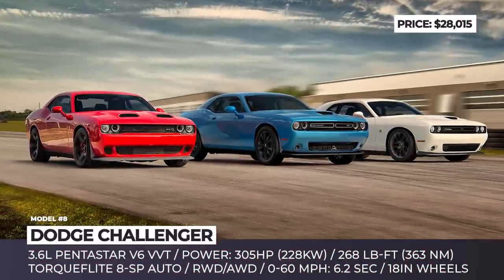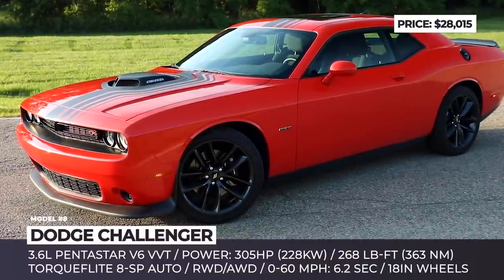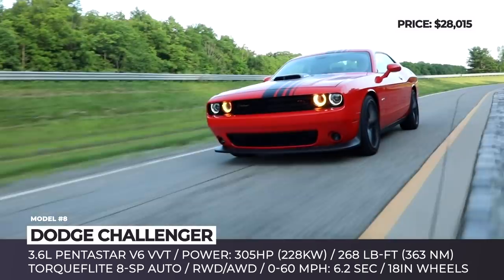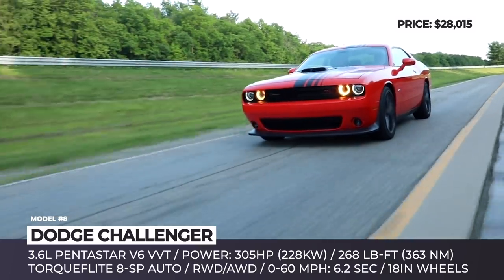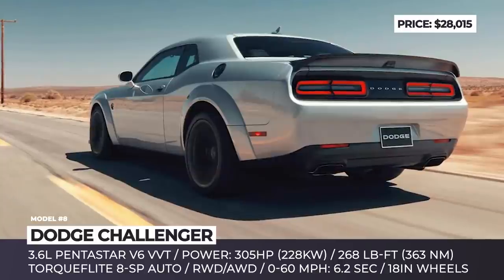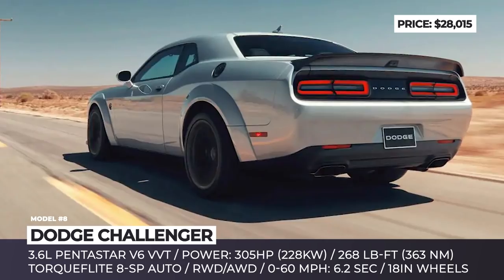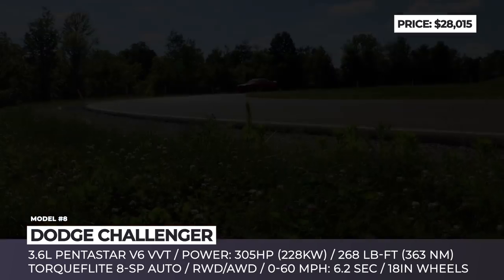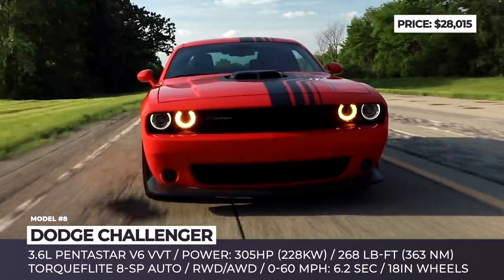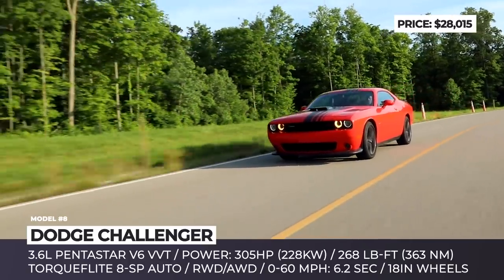Dodge Challenger. True to its muscle car origins, even the humblest Challenger in the roster breathes a proper V6 engine from the Pentastar family. The 3.6-liter mill is paired to an 8-speed TorqueFlite automatic that sends all 305 produced horses to the rear wheels. The base model also offers an all-wheel drive system as an option, but it costs a $3,000 premium. The headlights are still halogen bulbs, though DRLs do feature brighter LEDs.